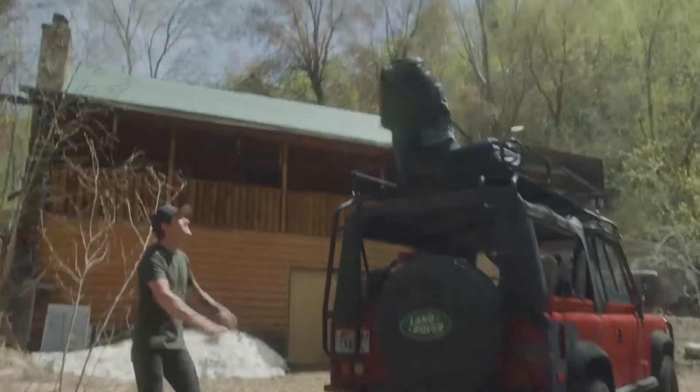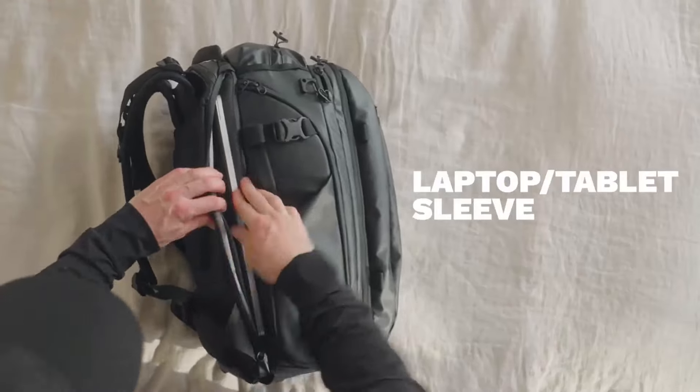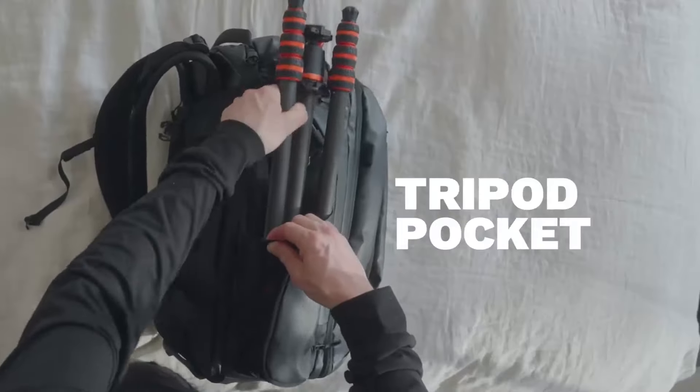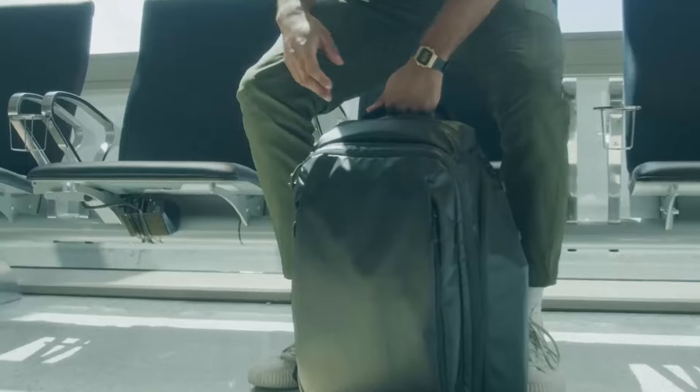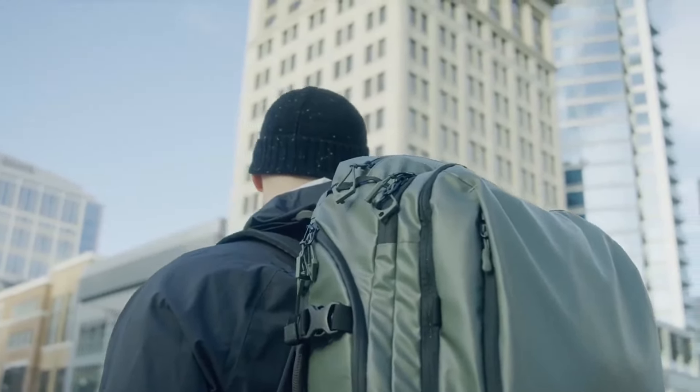As we started designing the transit travel backpack, I was constantly thinking about all those pain points that we feel and making sure that we're hitting those head-on. No two trips are the same, so we tried to create a really good platform in the transit travel backpack that can adapt to any type of trip you're going to take. It's got really awesome organization but not overdone. We also offer a wide range of accessories that integrate seamlessly into the transit travel backpack.